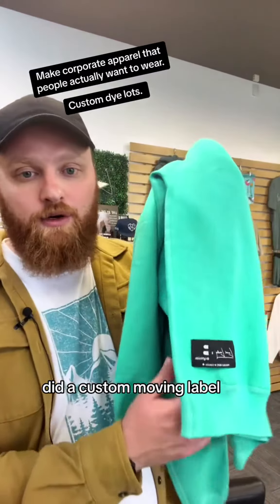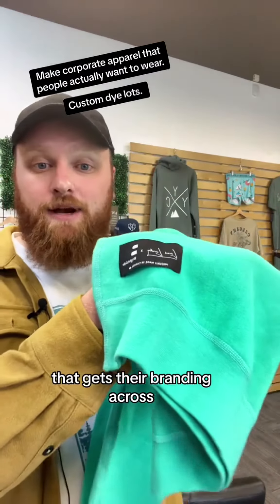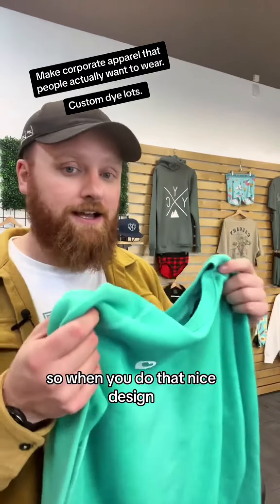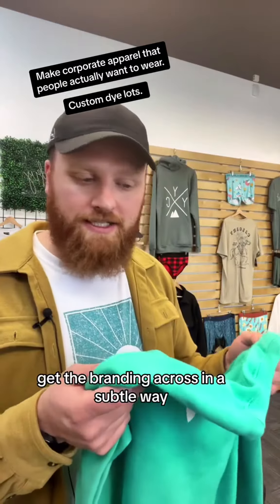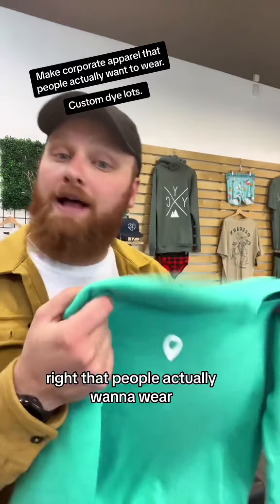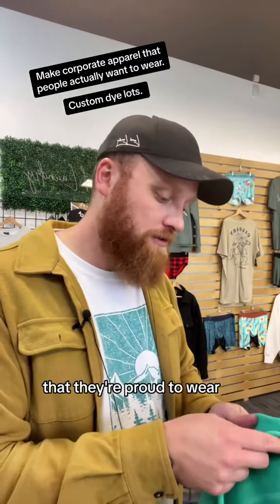We did a custom woven label that gets their branding across in a nice, stylish way that elevates the garment. So when you do that nice design and get the branding across in a subtle way with a one-of-a-kind color, you get a piece that is like no other — that people actually want to wear, that they're proud to wear.